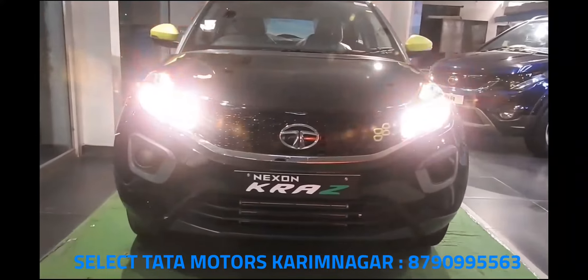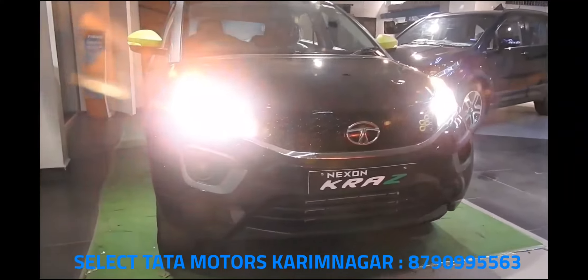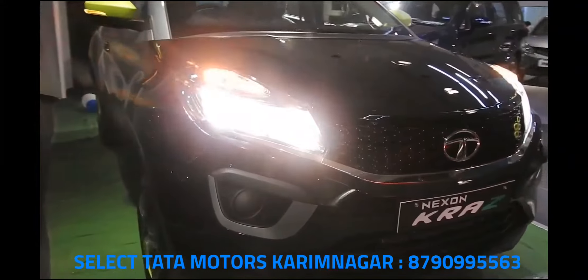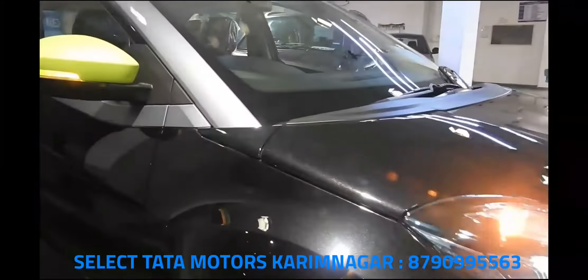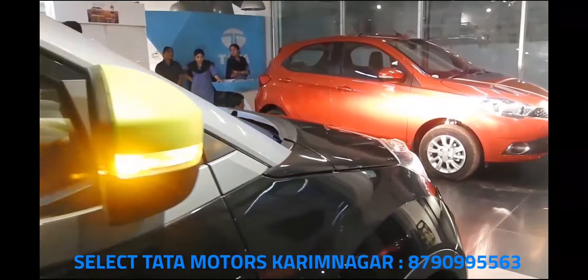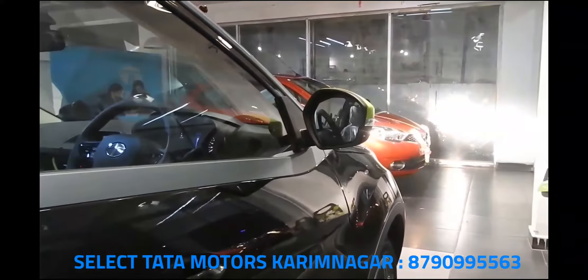To celebrate the Nexon's first anniversary, Tata has brought out two special editions — Camo and Camo Plus variants — with prices ranging from 7.16 to 7.78 lakhs extra for the petrol and 8.49 to 8.65 lakhs for the diesel. The Camo limited-run variant slots between the Nexon XM and XZ trims in the compact SUV lineup.